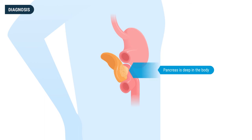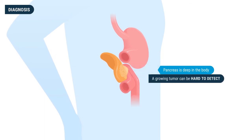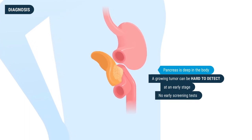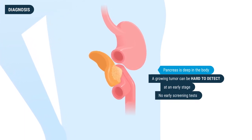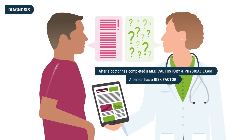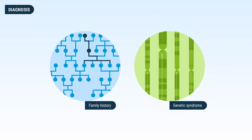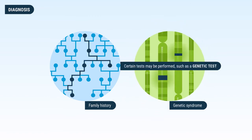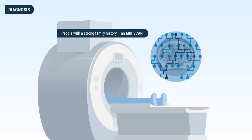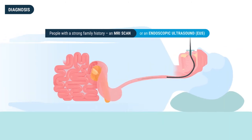Because the pancreas is deep in the body, a growing pancreatic cancer tumor can be hard to detect at an early stage, and there are no early screening tests routinely recommended by doctors. However, after a medical history and physical exam, if a person has a risk factor such as family history or a genetic syndrome, certain tests may be performed, including genetic testing, an MRI scan, or an endoscopic ultrasound to look at the pancreas.